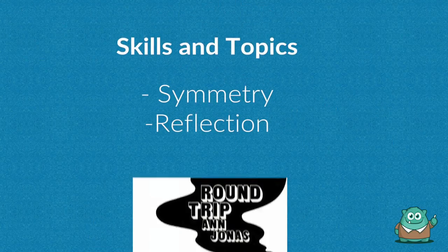Number two is The Round Trip. Present Round Trip to your students to give them a detailed look at reflection and symmetry.